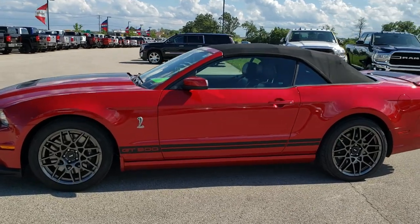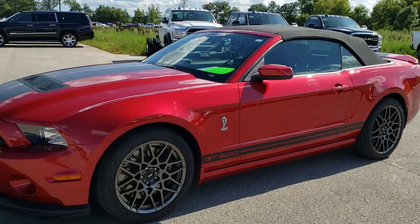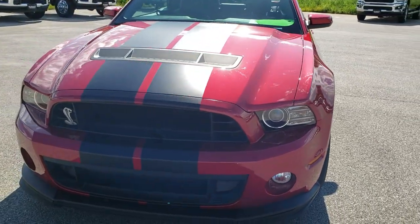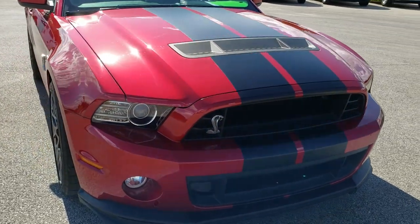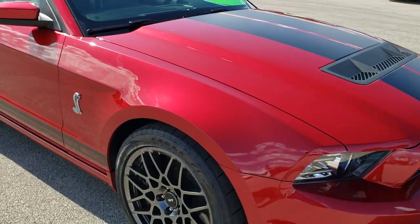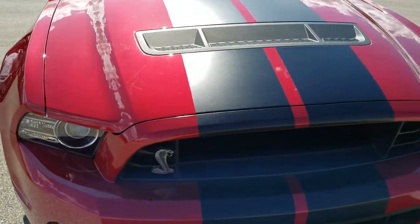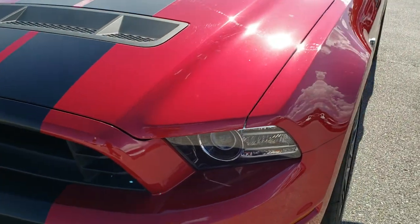This is stock number 20J10A. We are here at Summit Automotive in Fond du Lac, Wisconsin, your new and used sports car headquarters. Today we are checking out this extremely clean 2013 Ford Mustang Shelby GT500. This vehicle has the 5.8 liter supercharged V8 motor which pumps out 662 horsepower.